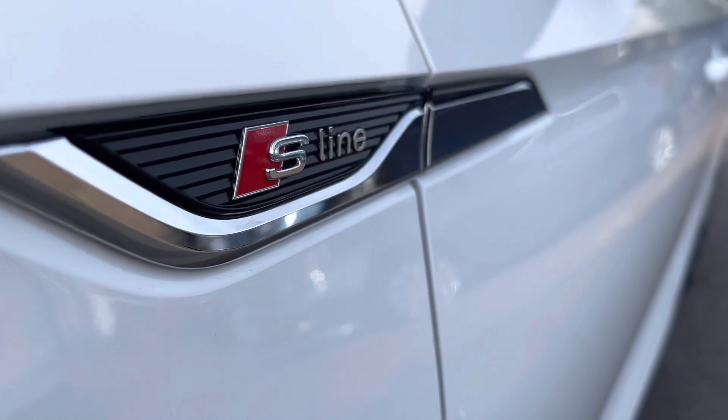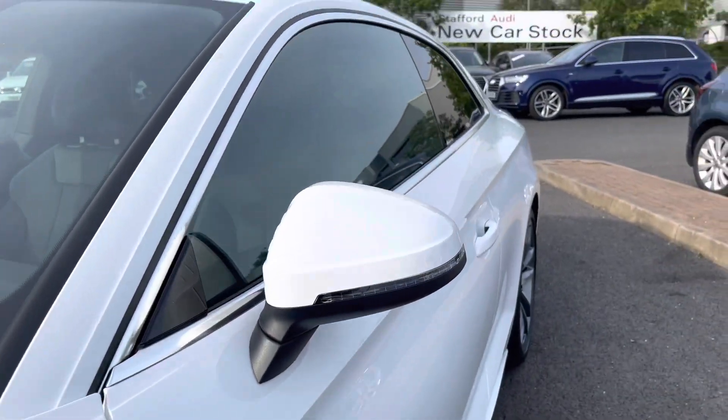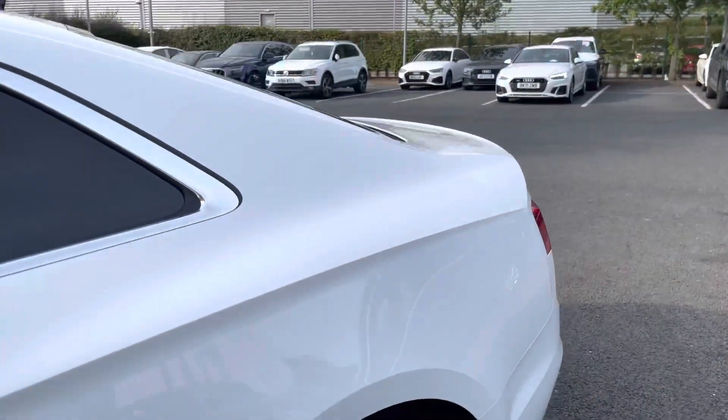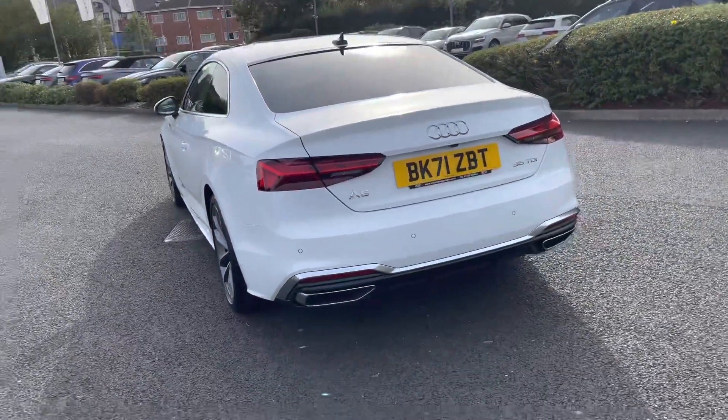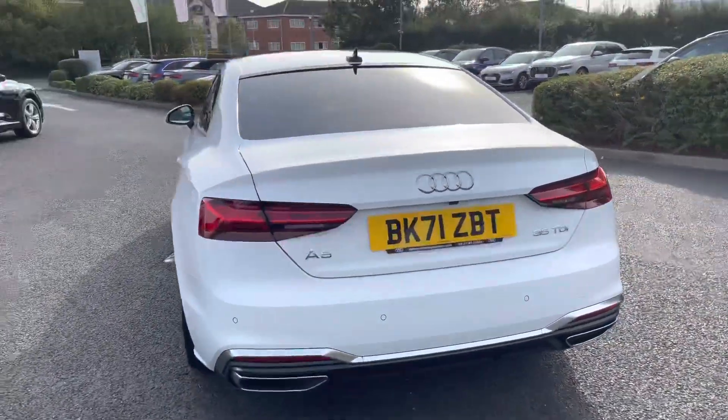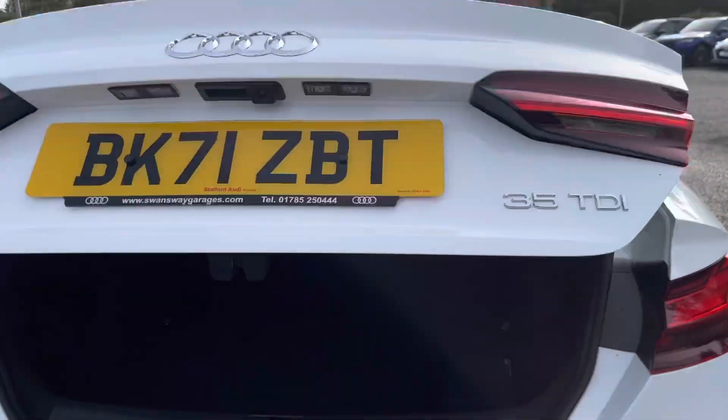This vehicle does come with the S-Line styling pack, so we have got the S-Line badges on our front wings as well as the S-Line front and rear bumpers. You'll notice we've also got the privacy glass in the back of the car, which is a really helpful feature if you've got any valuables on those back seats.